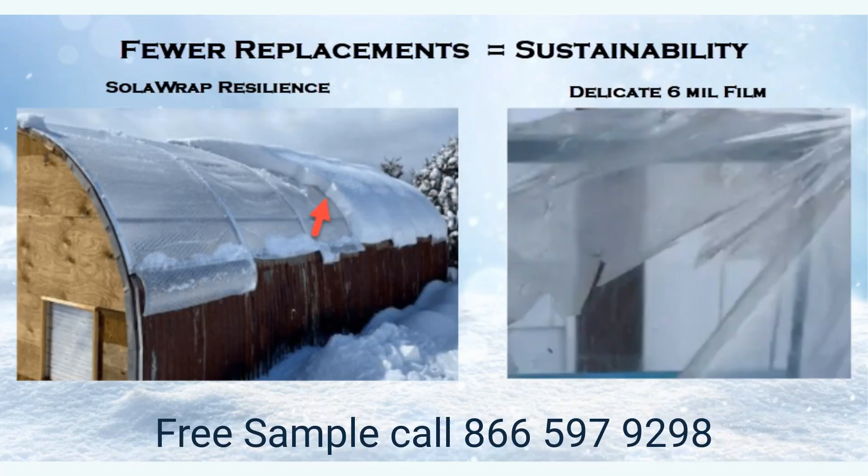Experience unrivaled durability with solar-wrapped greenhouse film, designed to withstand extreme weather conditions including strong winds, heavy snow, and even 135 mph windstorms in Alaska, ensuring long-lasting performance and peace of mind. With a remarkable 120 lb per square foot snow load rating, equivalent to approximately 15 feet of snow, solar-wrapped is engineered to handle the toughest challenges nature throws its way.